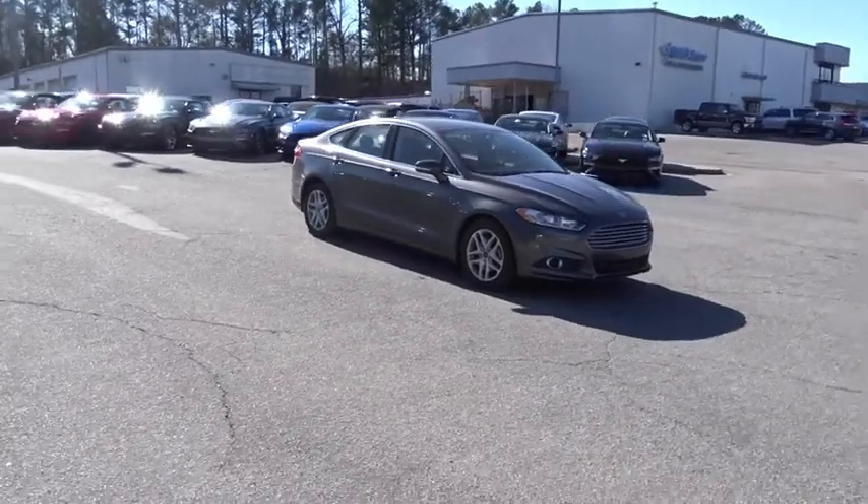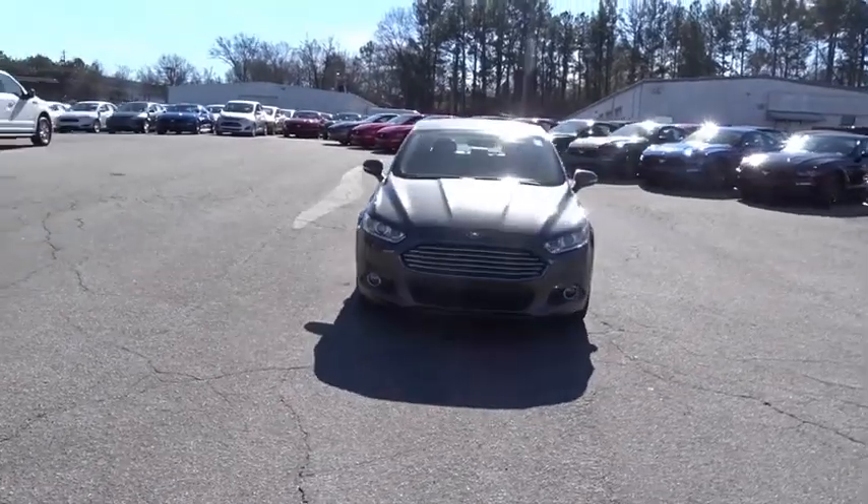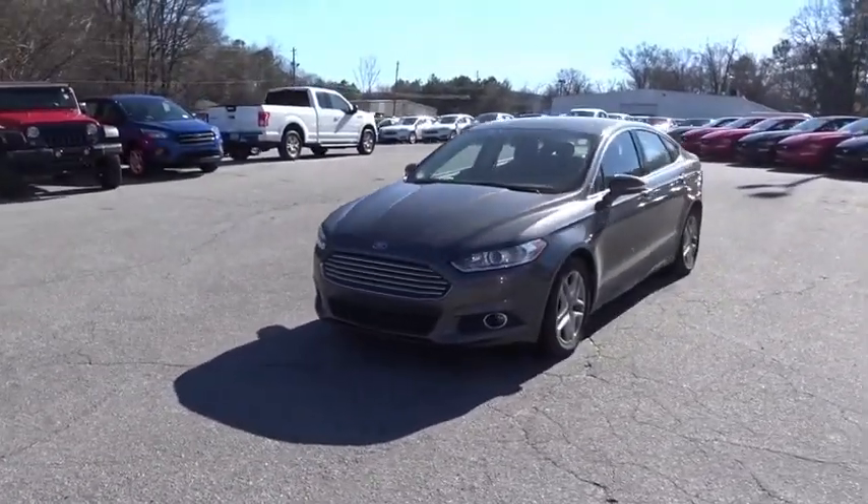The 2015 Ford Fusion. You can have both impressive power and great economy in a Fusion. This vehicle has less than 70,000 miles.